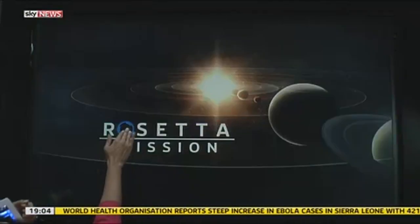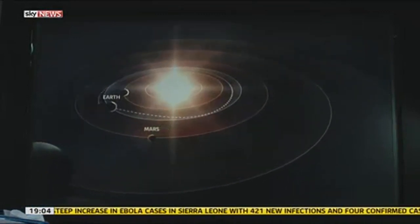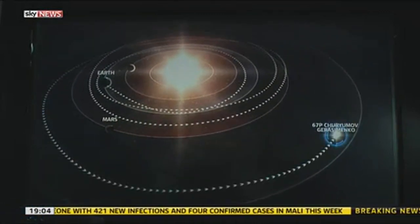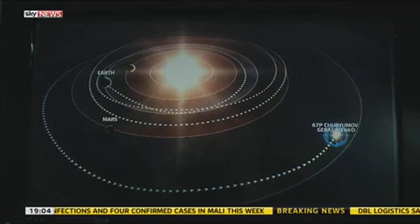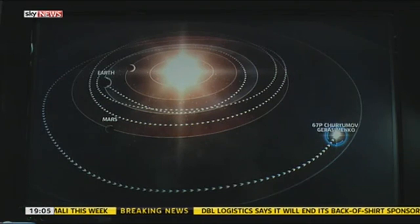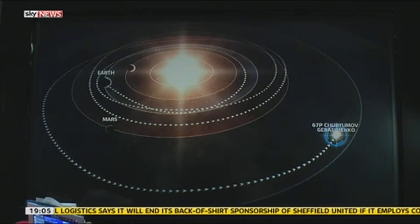Let's take us through this journey, because it's been a very long journey indeed for Rosetta. This has been an epic journey. We need to go all the way back to 1993 when the mission was first thought of. It then took over 10 years for it to be actually launched in 2004, and then it took 10 years to reach the comet. It was a journey of just short of 4 billion miles.